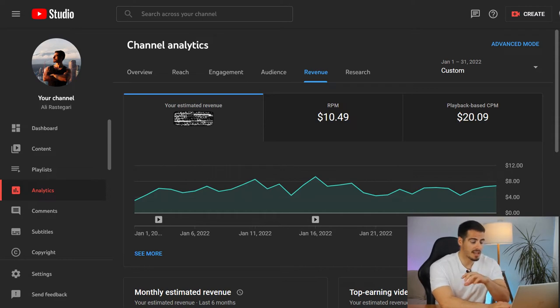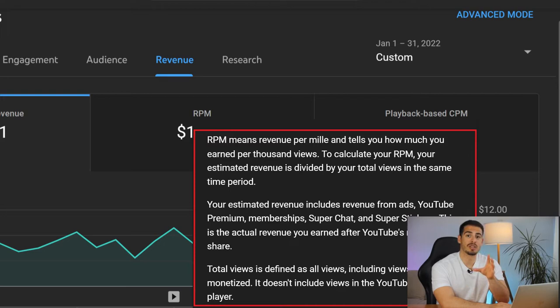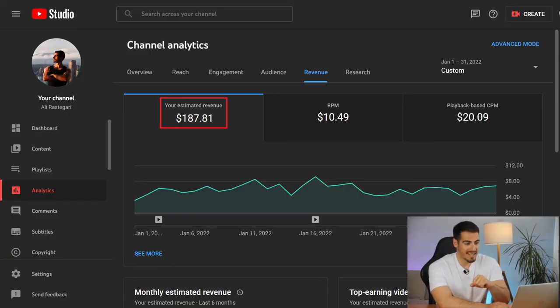Let's unblur the screen to see my CPM and RPM. My CPM is $20.09 and my RPM is $10.49. CPM stands for cost per mille, which means how much advertisers are willing to pay to advertise on your YouTube videos. RPM stands for revenue per mille, which is what actually goes into my pocket — how much I made per 1,000 views.